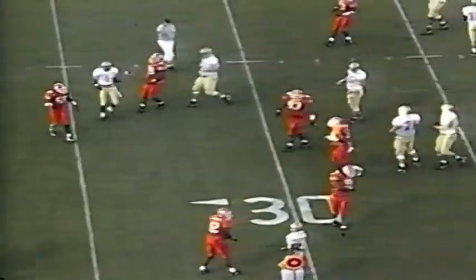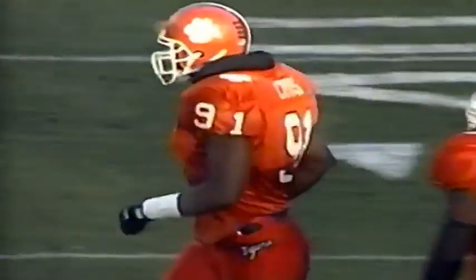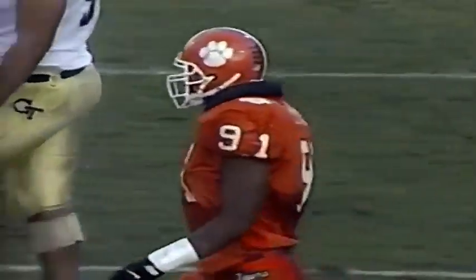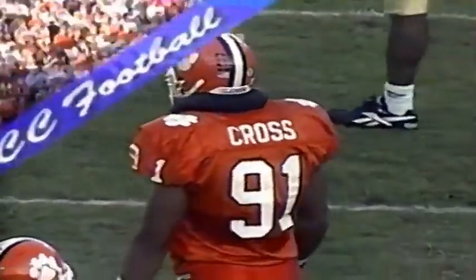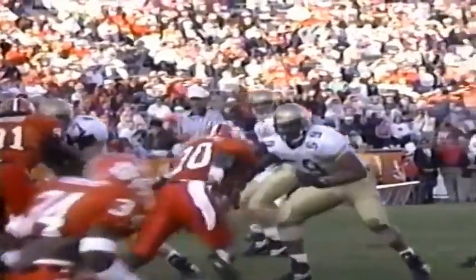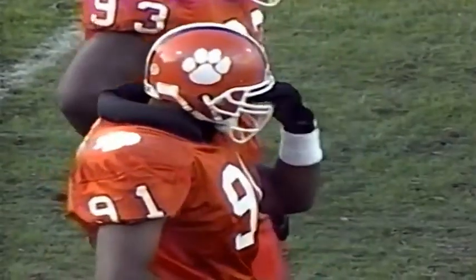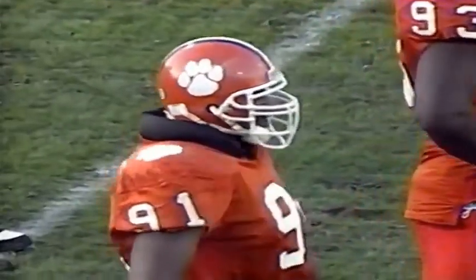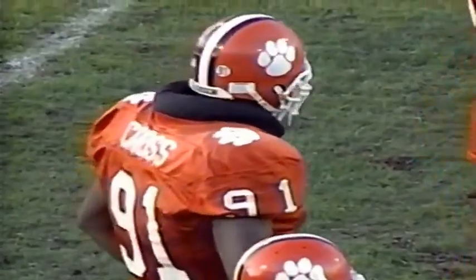Luganbill looks, throws — the pass is tipped. Looks like Marvin Cross, the 6-foot-4, 253-pound junior out of Durham, North Carolina, got a hold on it. Number 91 gets his hands up — Cross right in front of the receiver, and Marvin Cross knocks the ball down. Luganbill was in the shotgun at that time. It's his first pass breakup, although he has had an interception this season. Second down and 10 — a minute 16. Incompletion stops the clock. Luganbill back in the shotgun, Bender and Zachary split wide.